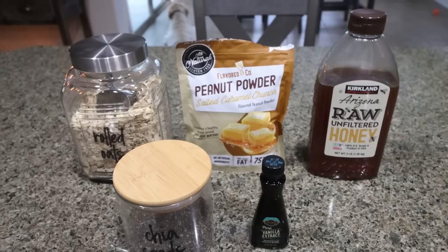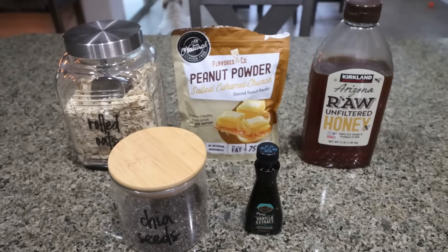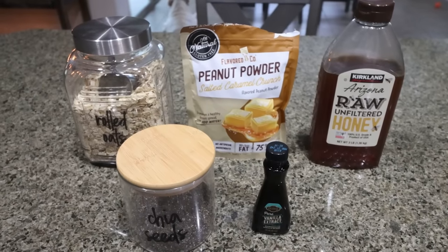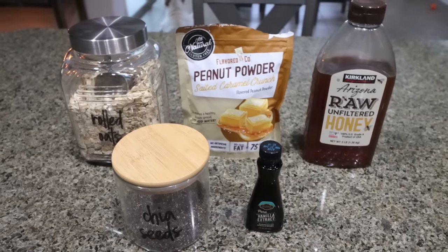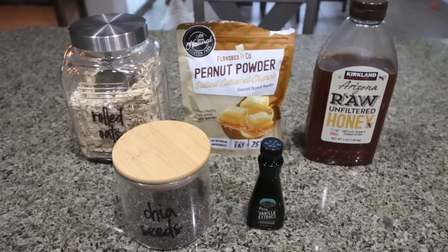For breakfast this week, I am making breakfast cookies. I used to get these all the time at my local coffee shop and I want to make a healthier, more WW friendly, calorie friendly version. This recipe is only five ingredients, so let me show you what's in our breakfast cookies.